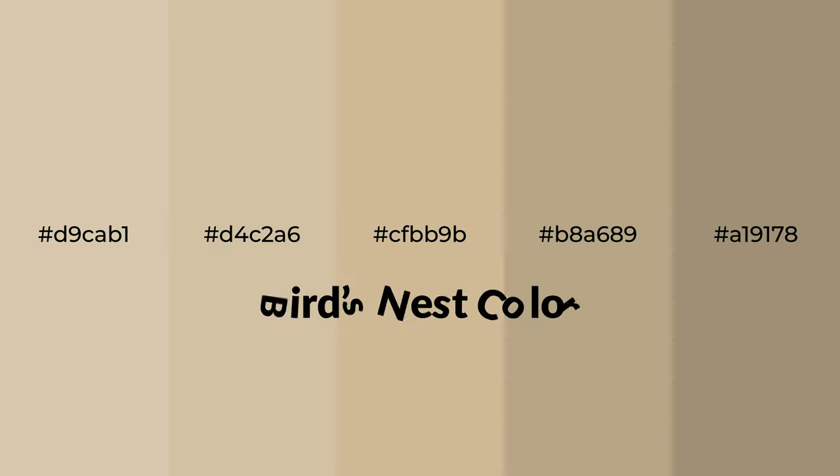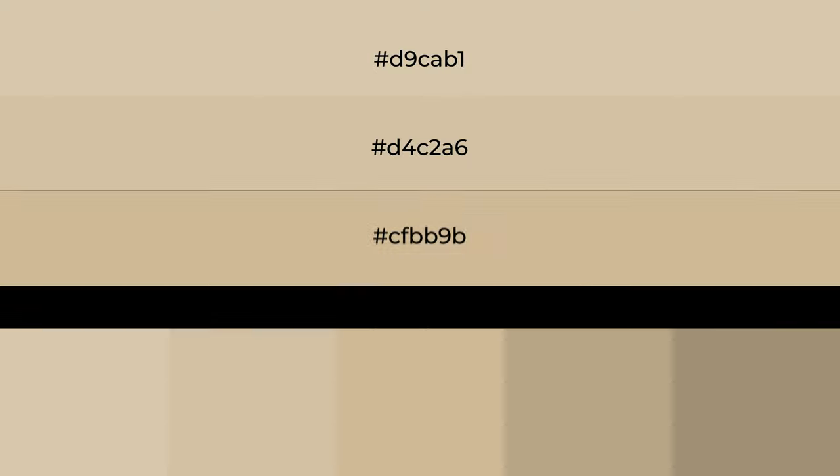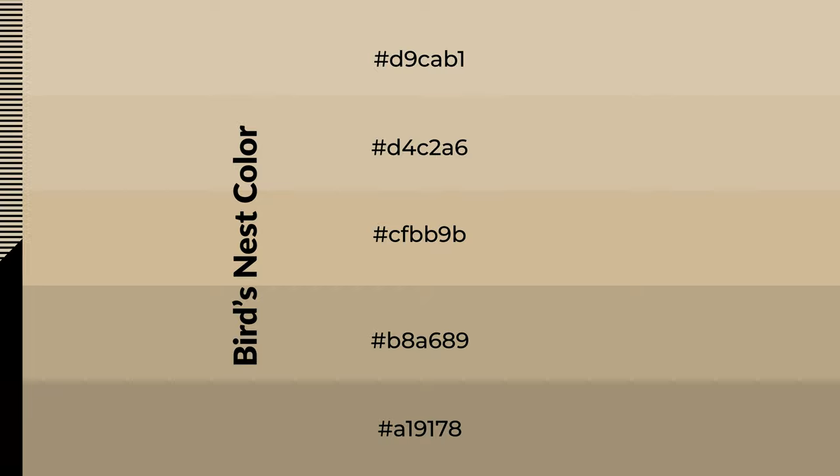Warm shades of bird's nest color with brown hue for your next project. To generate tints of a color, we add white to the color. Tints create light and exquisite emotions. To generate shades of a color, we add black to the color, and it is used in patterns, 3D effects, and layers. Shades create depth and drama.